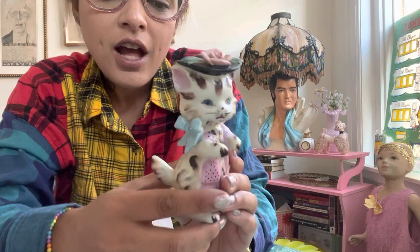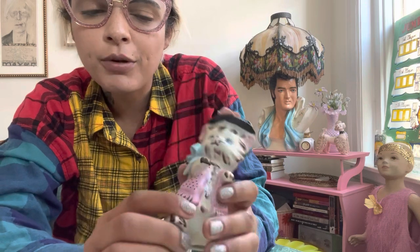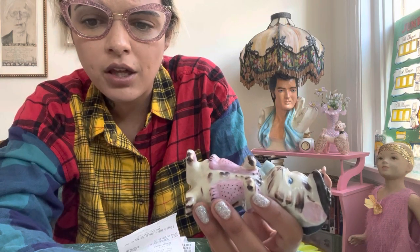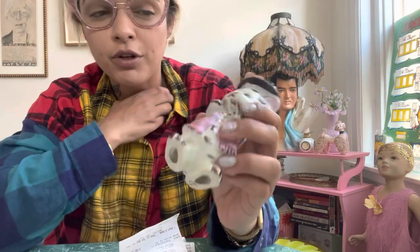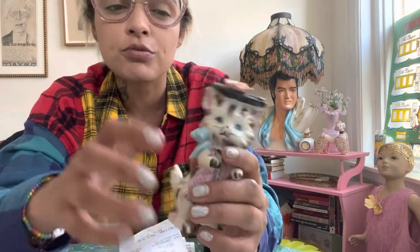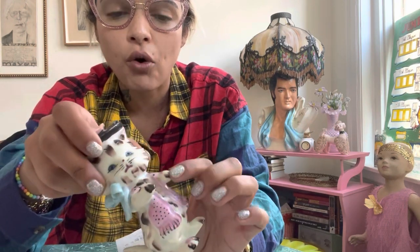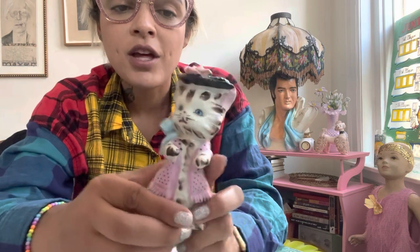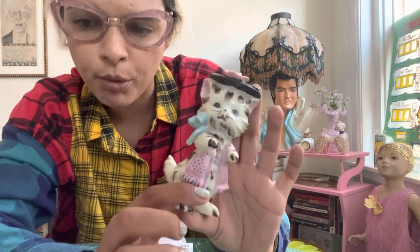Super excited about this one. I believe this is Davar — D-A-V-A-R. There's also a United China and Pottery Company version. They are a distributor, so there's different versions of it. There's ones where she's on a bicycle, a planter version, one where she's got an umbrella, one where she's pushing a cart — a whole bunch of them. They usually sell pretty well. This little figurine was only $7, and we love a good anthropomorphic cat.